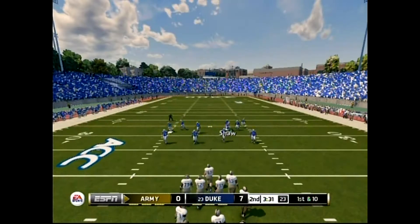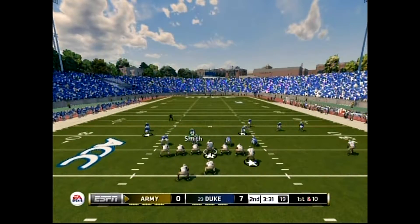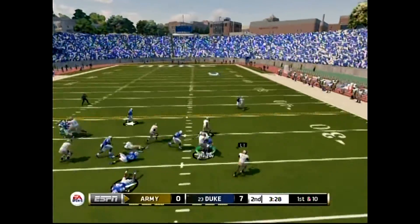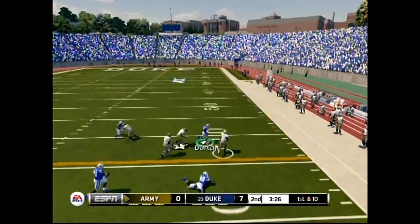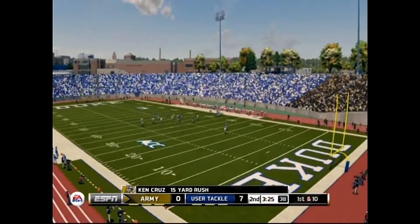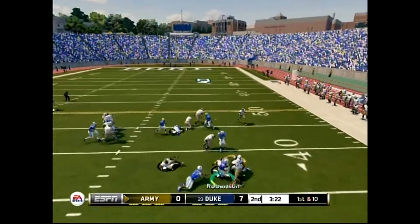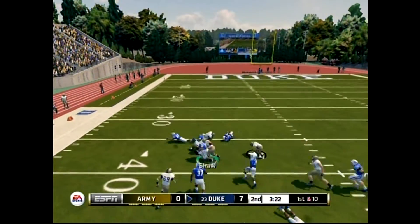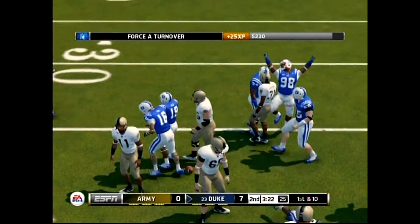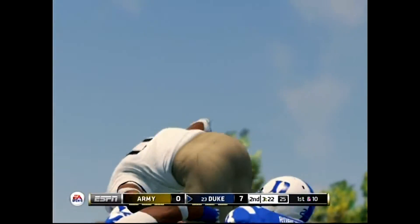I really haven't seen too much separation between these two squads — might be neck and neck the whole way. He pitches it, he's got the corner, he's taken down around the 40-yard line. The ball is loose, the defense scoops it and tackles him hard at the 38. The defense wasn't fooled at all on the option, and it was their discipline that created that turnover.